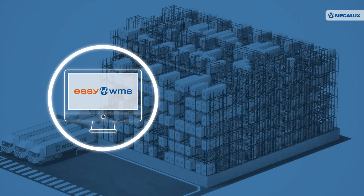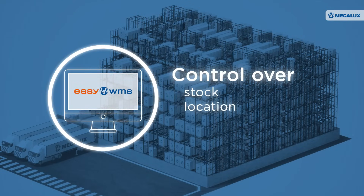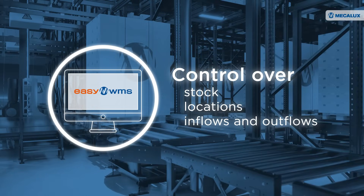The warehouse management system is tasked with controlling stock and available locations. It also organizes product inflows and outflows.